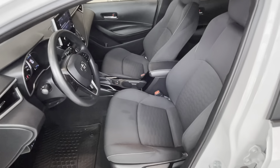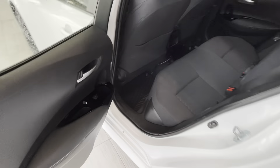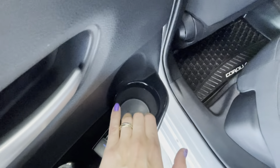The interior of this pre-owned Corolla Hatchback is made of high quality black fabric. Driver and front passenger seats are manually adjustable. At the back we have powered windows for rear passengers along with cup holders.